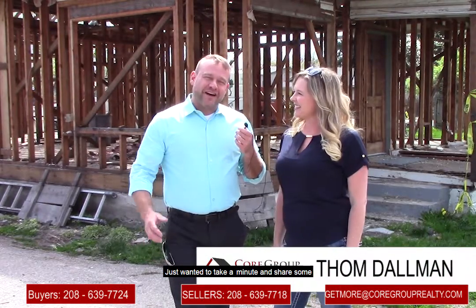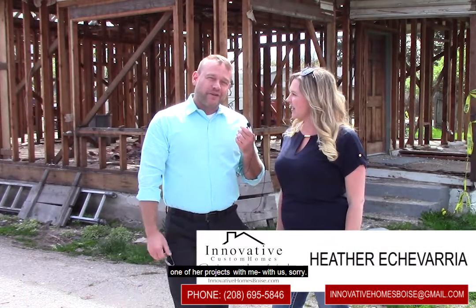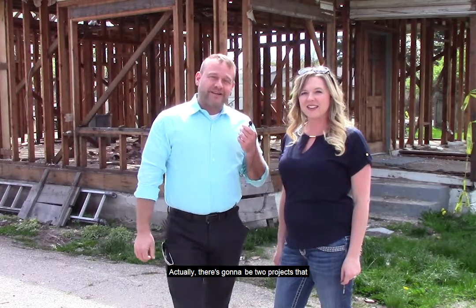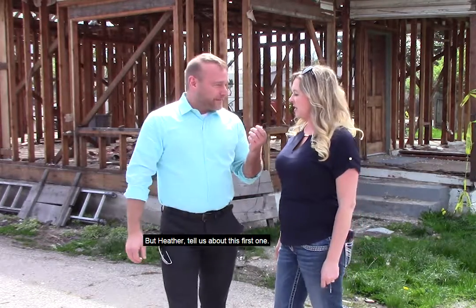Hi, it's Tom Dahlman here with Core Group Realty. Just wanted to take a minute and share some interesting design stuff that's happening with Innovative Custom Home. This is Heather Echevarria. I've asked her to come and share one of her projects with us. There's going to be two projects that we're going to show you, kind of phase one and phase two. Heather, tell us about this first one.